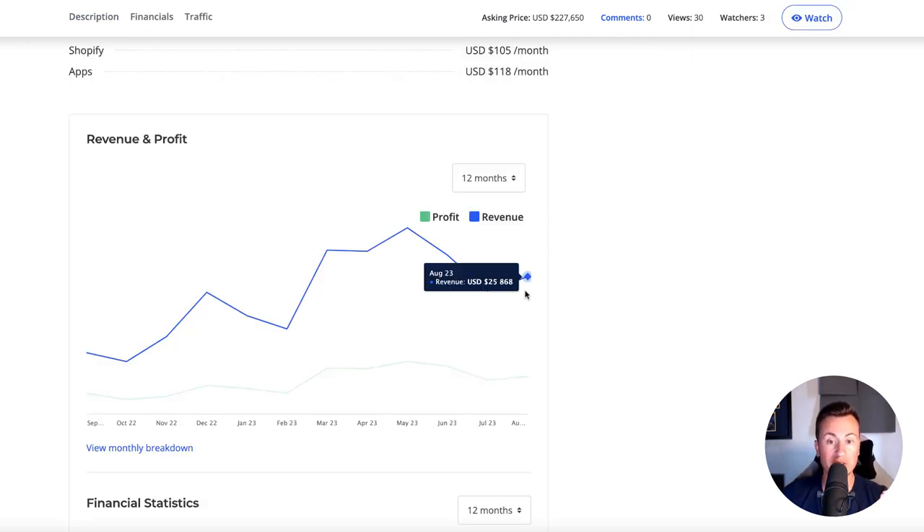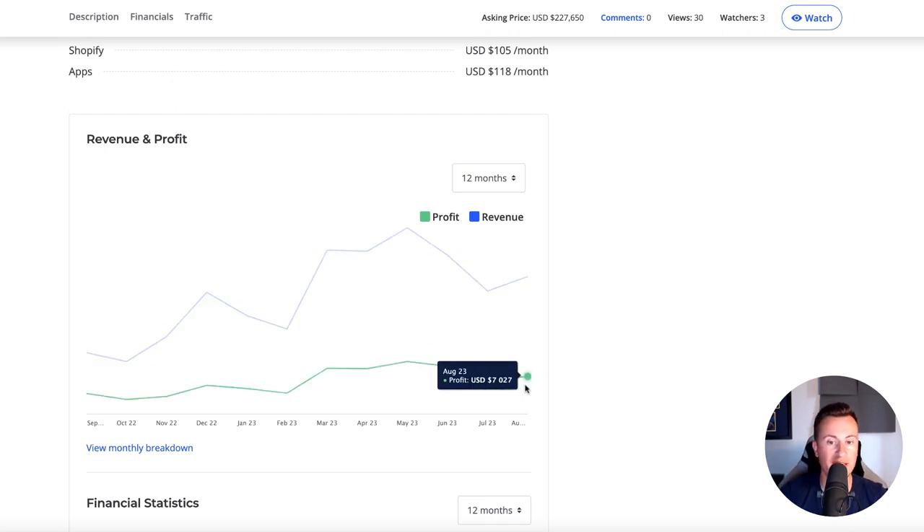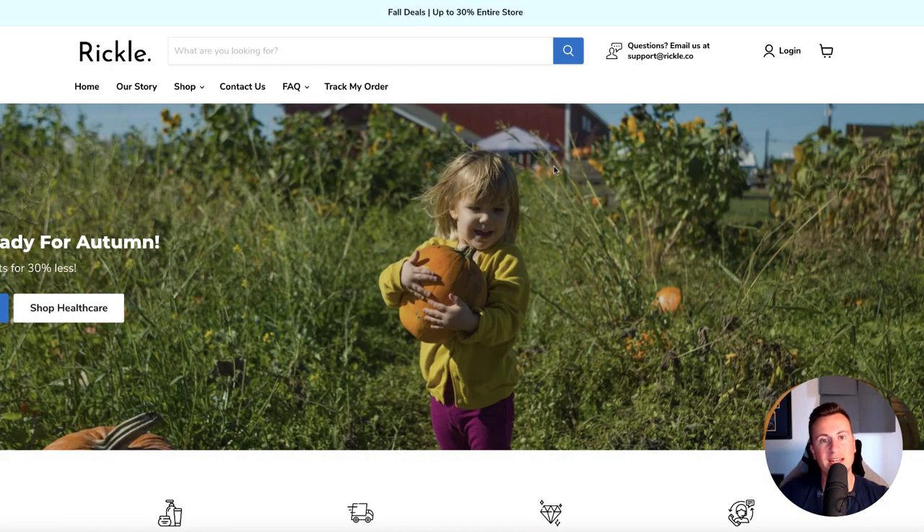What's really important about this store is it's still current and active. August 2023 — last month — revenue was $25k, profit was $7,000. The products, the store, everything I'm going to show you in this video is current, active, and working right now. Let's jump onto their Shopify store.